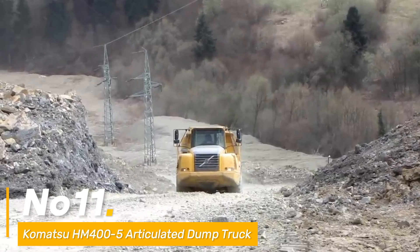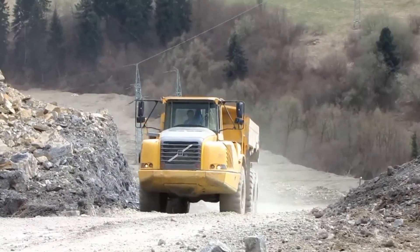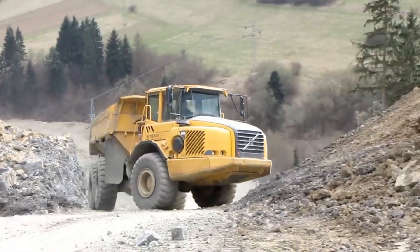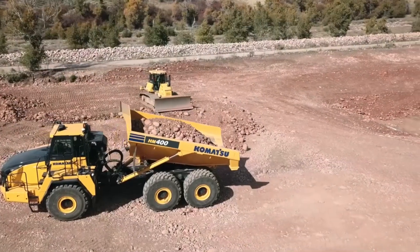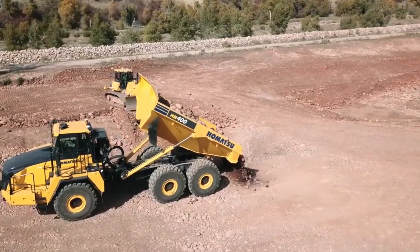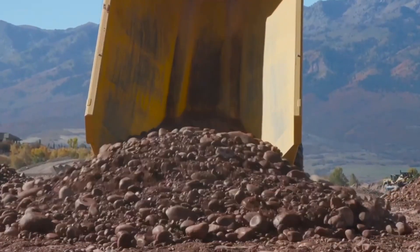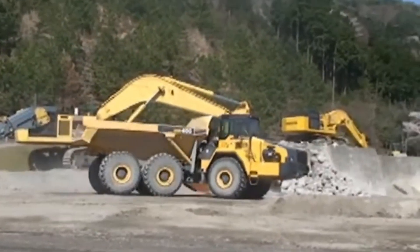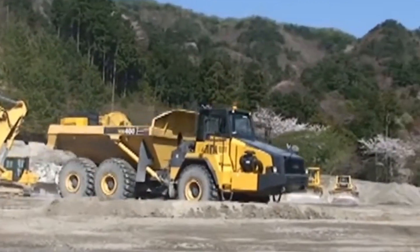Number eleven: concluding our list is the Komatsu HM400-5 articulated dump truck, a workhorse in the transportation of heavy materials. Driven by a 473 HP engine, it's a reliable giant in material hauling tasks. Its 40-ton payload capacity ensures efficient transport of vast amounts of materials across rugged terrains. Engineered for durability and efficiency, it's the dependable partner in heavy material logistics.